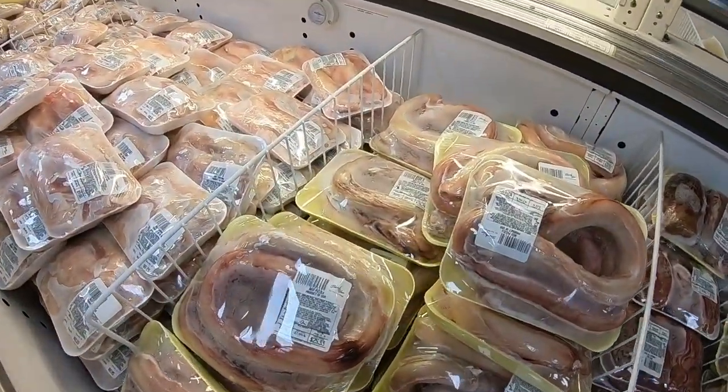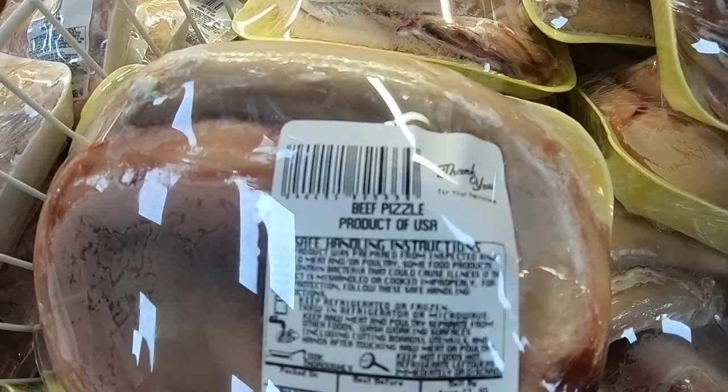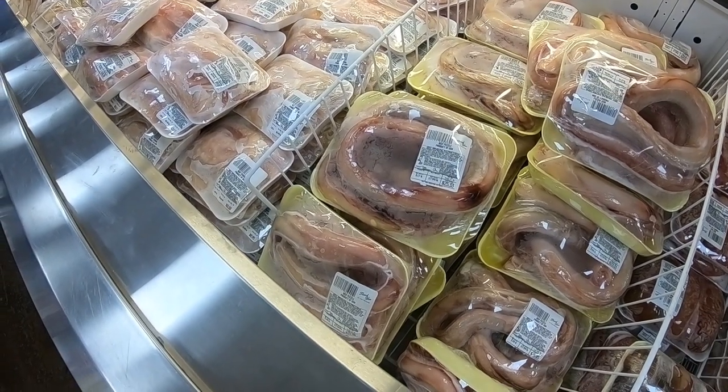Now here's something you don't see that often: beef pizzle.